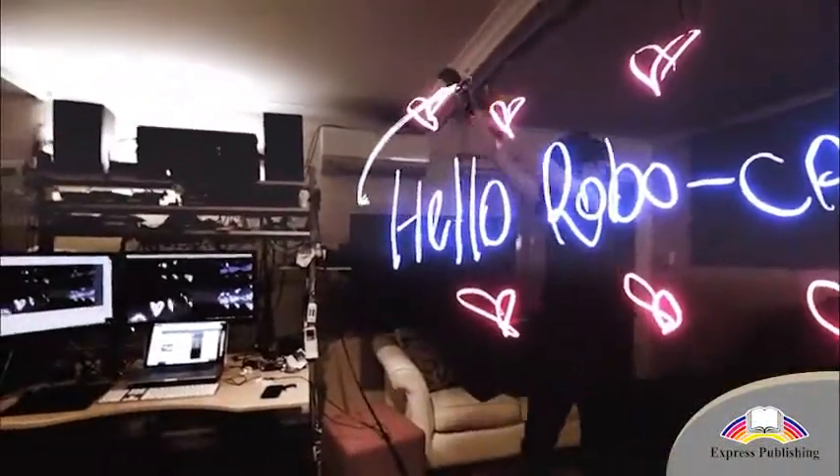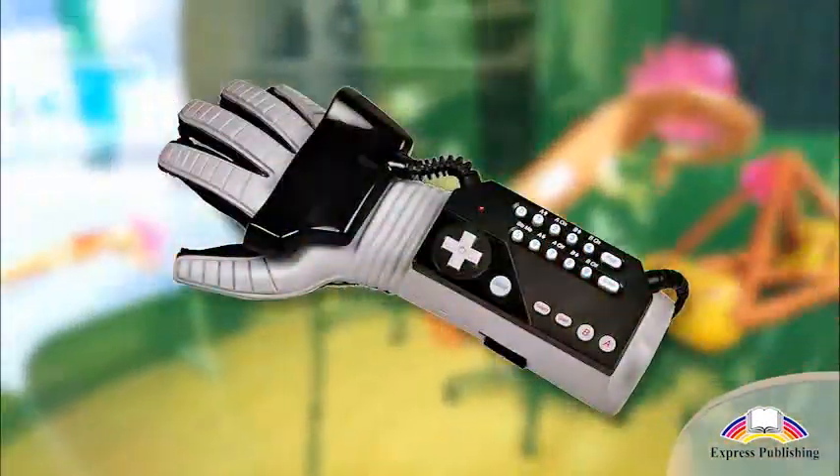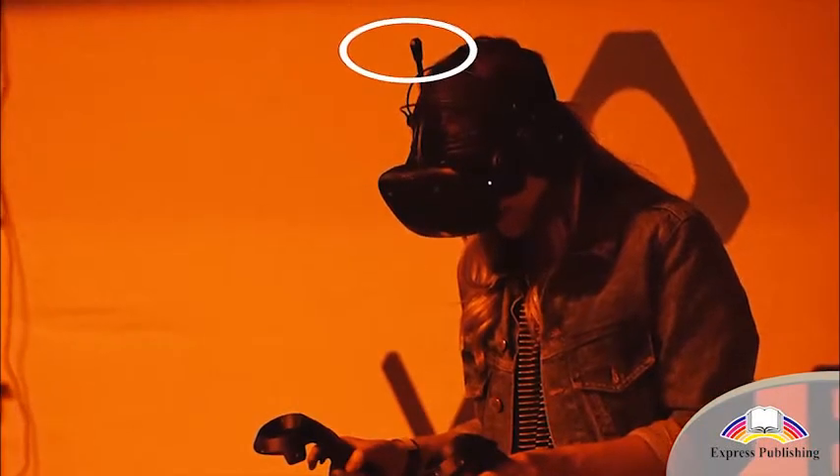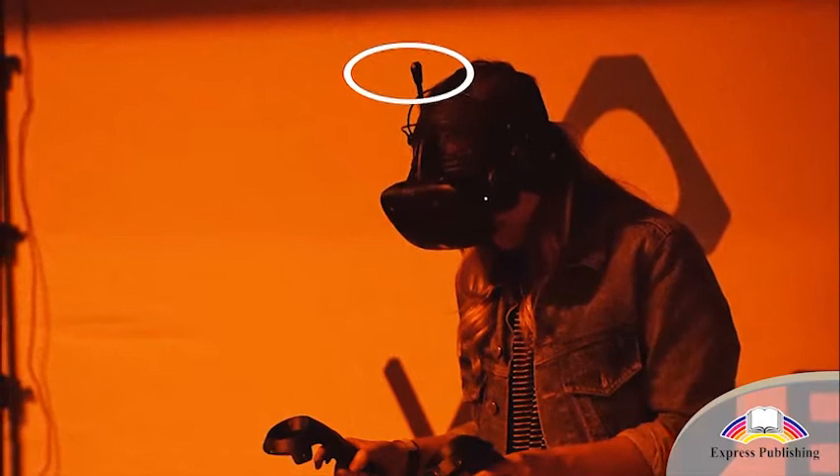To allow us to physically interact with the environment, there are controllers that we either hold or wear on our hands. Similarly, a microphone built into the headset allows us to communicate in the virtual world.